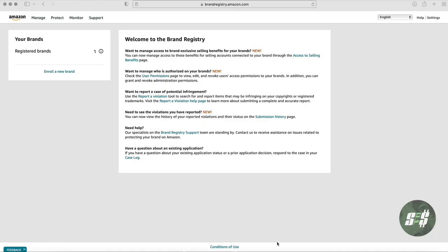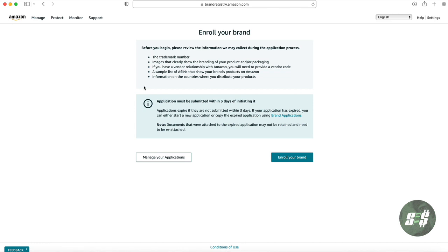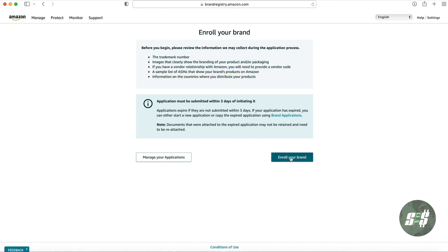Regardless of whether you have an active or in-review trademark, you still need your trademark application serial number when filling out your brand registry application. Luckily, this application is pretty straightforward and easy to fill out. Once you log into the brandregistry.amazon.com website, you'll be met with a page like this — simply click Enroll Brand.